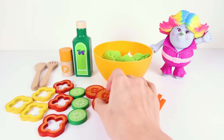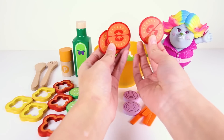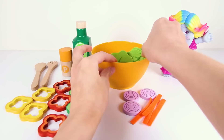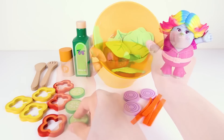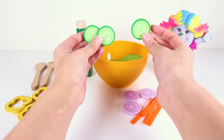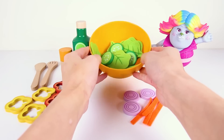The next ingredient in the salad are some juicy red tomatoes. One, two, three tomatoes. Cooking for the trolls is so much fun! Next we throw in some crunchy green cucumbers. Lettuce and cucumbers are both green, just like Rocky from Paw Patrol.